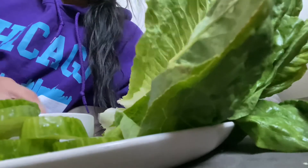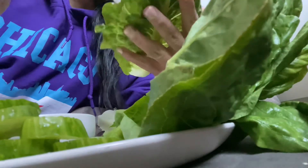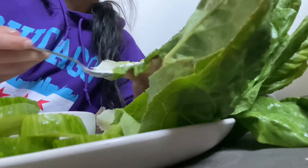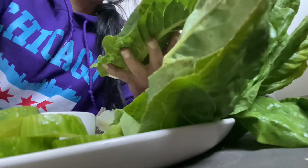I pretty much got everything I need to build my sandwich, so I'm just going to spread some mayo onto the romaine, then add my vegan bacon and cucumber and just eat away. It was light — very, very lightweight — but it did the job.